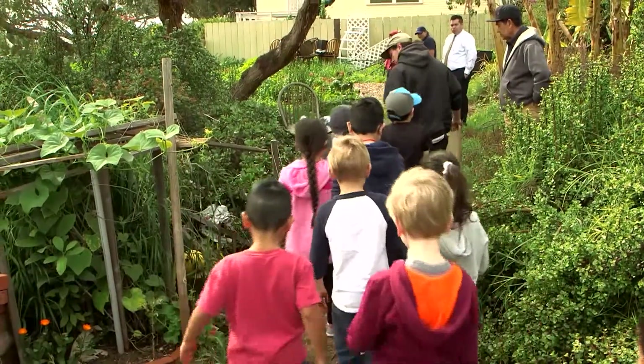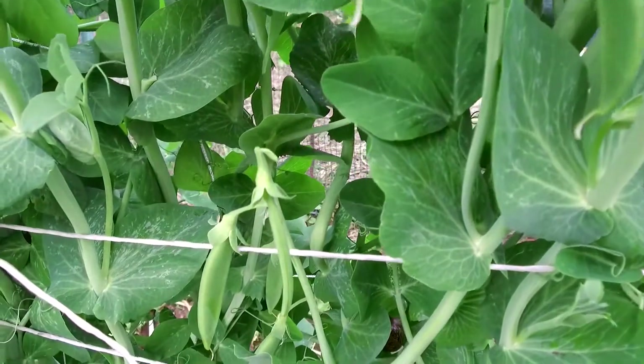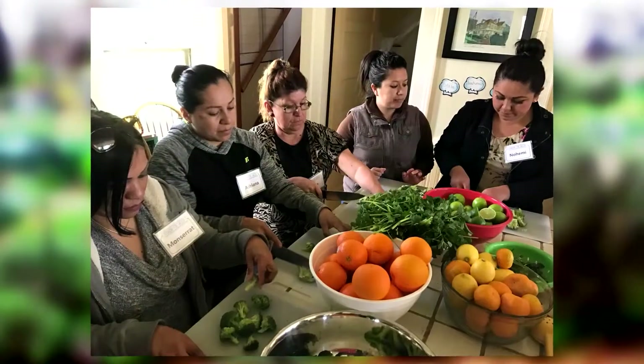In 2010 we started our field trip program, serving students primarily in National City — getting their hands dirty, really understanding where food comes from, how to grow food and produce food, and get that on your plate for a nutritious meal. As the program progressed, we realized we were missing the parents.